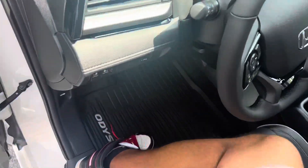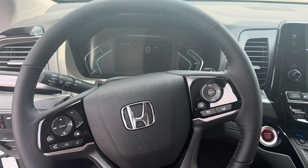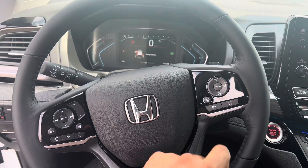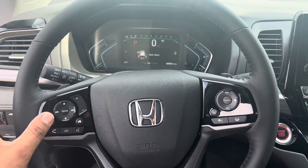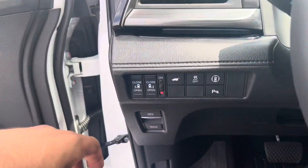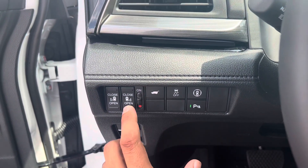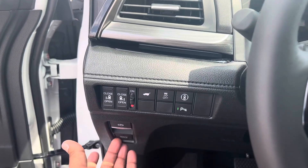Let me jump inside. It still comes with your adaptive cruise control. Here's your heated steering wheel button right here. You can navigate your dash with the buttons on the left-hand side. Coming down here you've got your parking sensors, your tailgate open and close, the buttons to close both doors in the back, and the emergency brake.